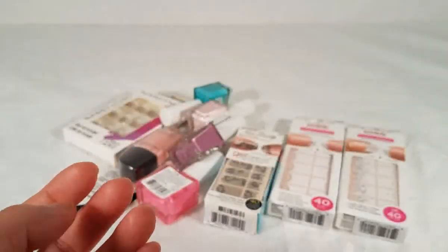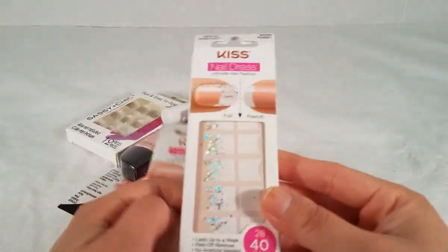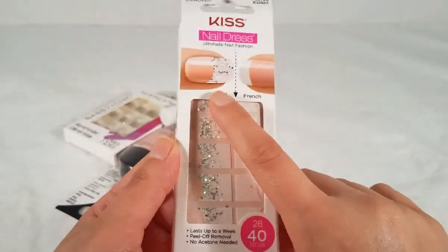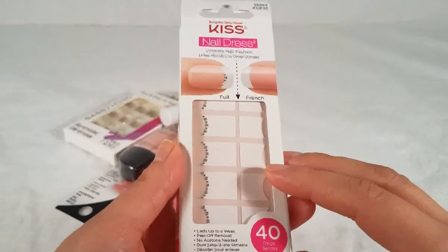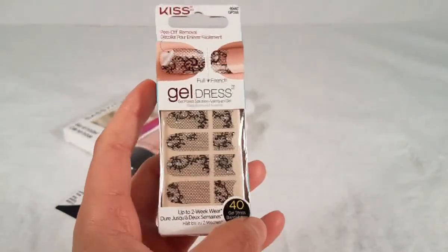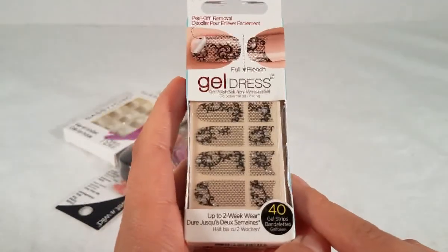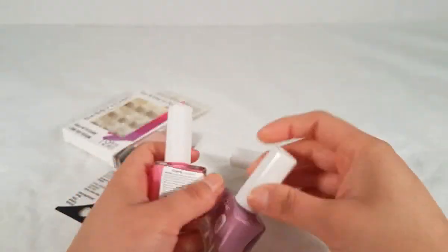Then I found Kiss nail strips and nail polish. I picked up this nail strip — it's white with glitter on the tip so I can use it as full or French style. It comes with 40 strips. Then this one also has a white base but with really pretty rhinestones. Again, 40 strips. And this one is my favorite because I love lace — it's lace with rhinestones. So pretty! Also comes with 40 strips.